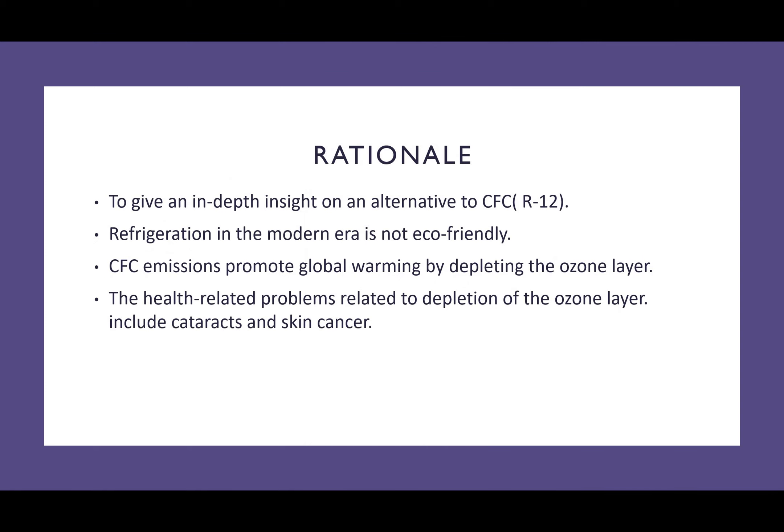The rationale of my project is to give an in-depth insight on the alternatives to CFC refrigerants, which are commonly known as R12 refrigerants. Refrigeration in the modern era is not as eco-friendly as scientists plan it to be. However, CFC emissions promote global warming by the depletion of the ozone layer, which gives rise to more UV radiation.